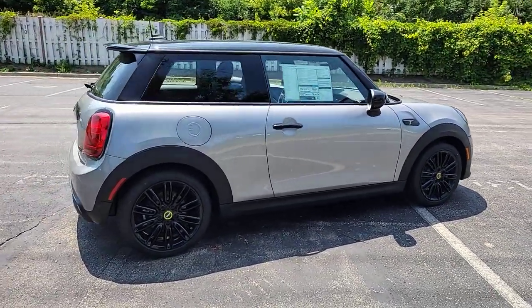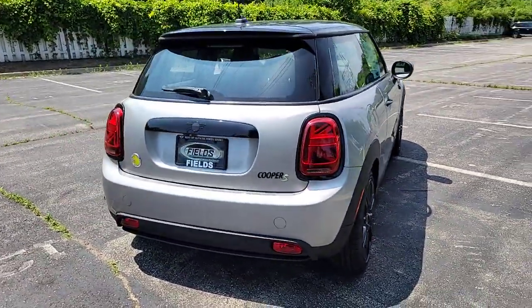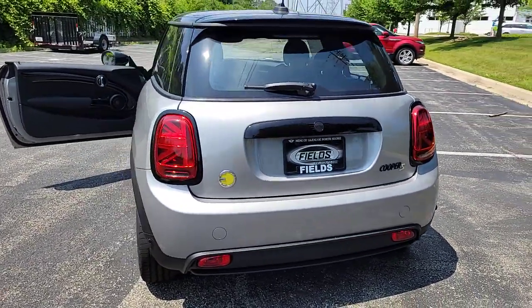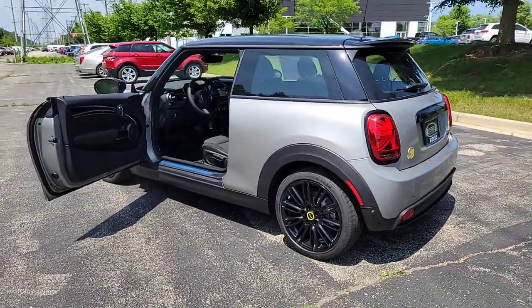These are just some of the great options this vehicle comes with: pre-collision system, all-wheel drive, sunroof/moonroof, keyless entry, keyless start, premium sound system, satellite radio, fog lamps, heated mirrors, and backup camera.